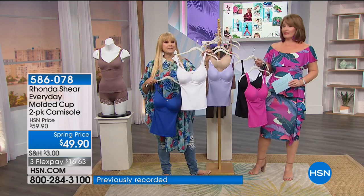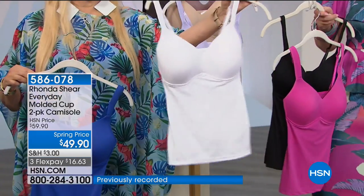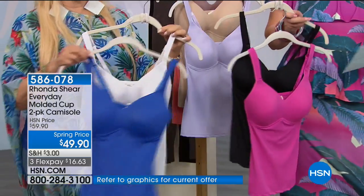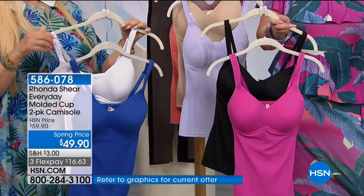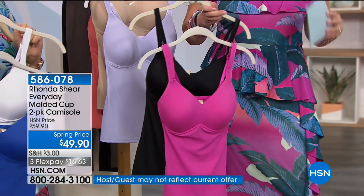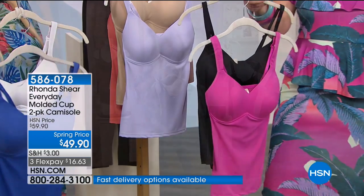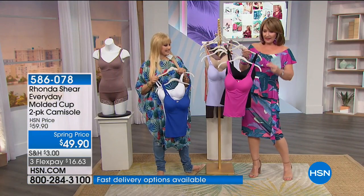It stays this color. It doesn't shrink. It doesn't peel. You do not wear a bra with it — this is your bra. Look, it's standing alone; it has shape all by itself. It's different than a regular bra. This is a built-in molded cup that lifts. It really does beautiful things for the décolleté. It is long — you've got great length here.